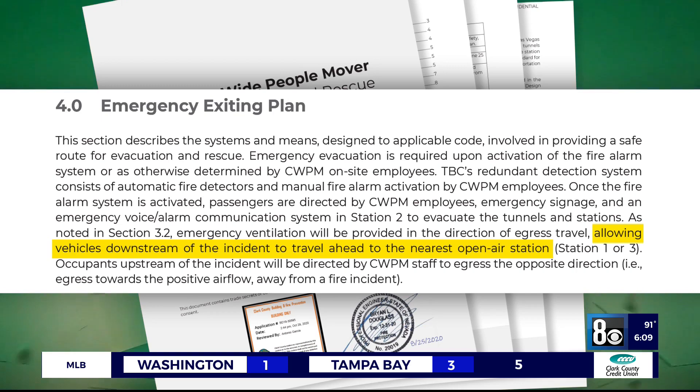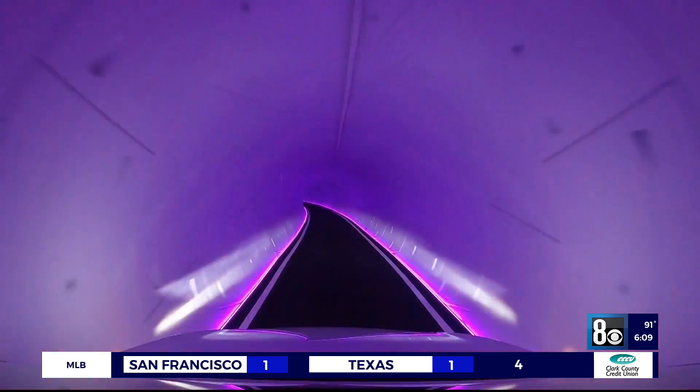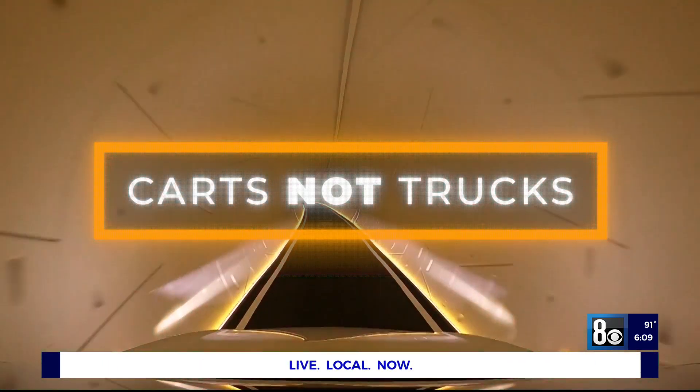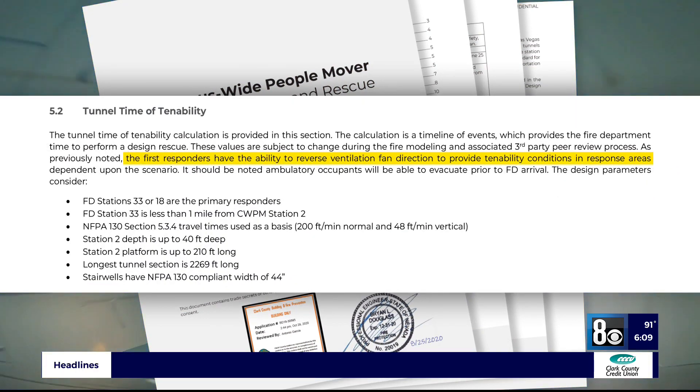If something goes wrong, drivers are trained to continue on to the next station. If there's a blockage, they're trained to drive out in reverse. Firefighters can enter using carts, not trucks, to get to a scene. And if there's a fire, a powerful ventilation system can push the smoke out, giving firefighters a safe way in. Whatever heat, smoke, and gases are released will be pulled away, and then we enter from the other side.